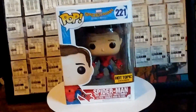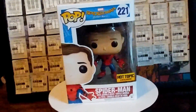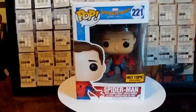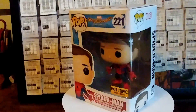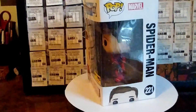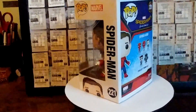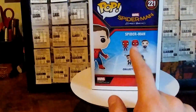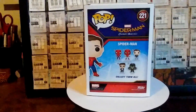Here's number 221, the Unmasked Spider-Man, Peter Parker from Spider-Man Homecoming. As you can see, he's a Hot Topic exclusive. It was really cool when I got to get him — I got him when he just came out at Hot Topic. One of the ones I really, really want though is that homemade suit, because that would be awesome.